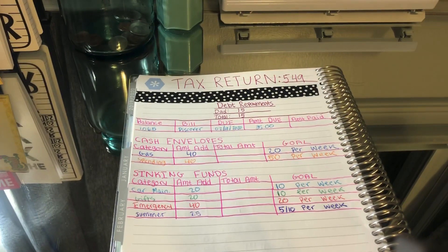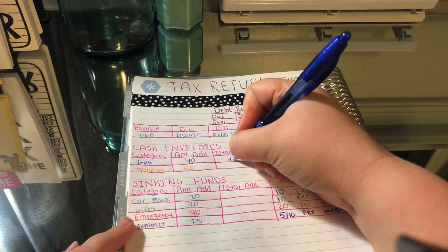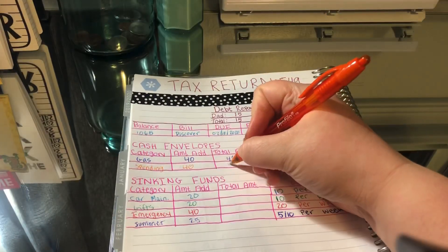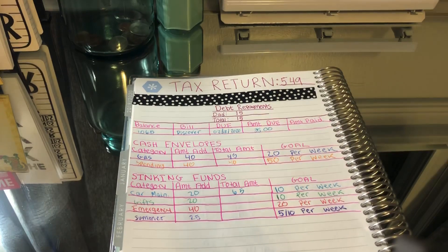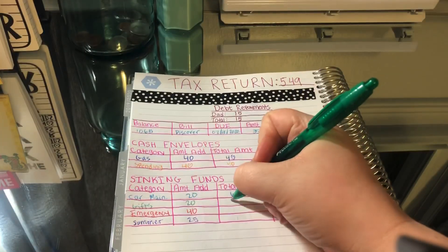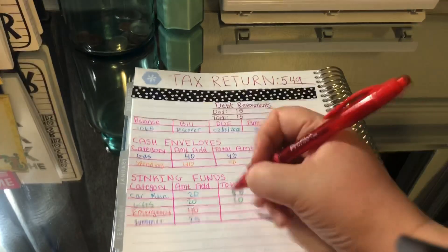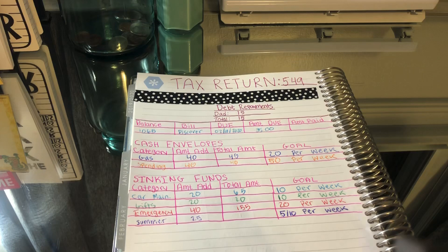So that's all of my envelopes. Let's go ahead and write all the totals. Gas has $40, spending has $40, car maintenance has $65, gifts has $20, emergency has $155, and summer has $35.